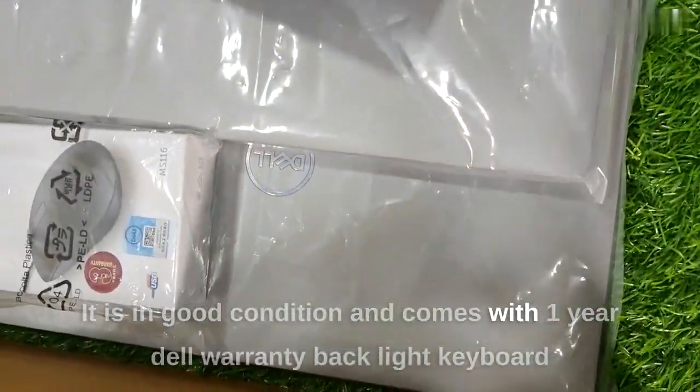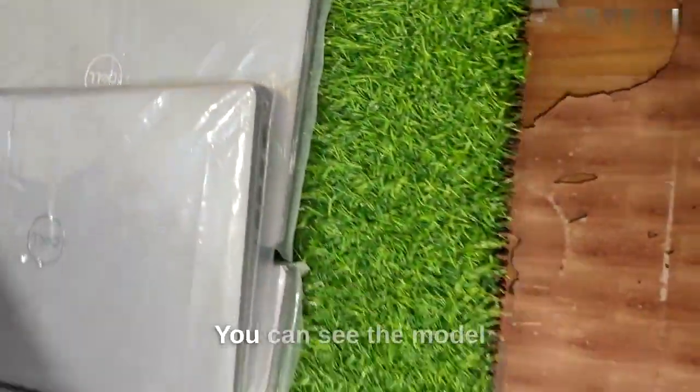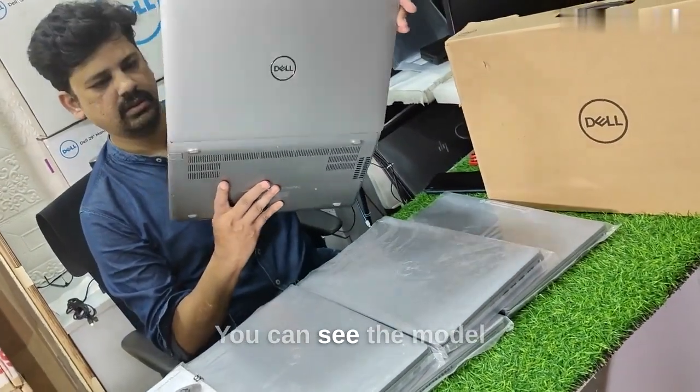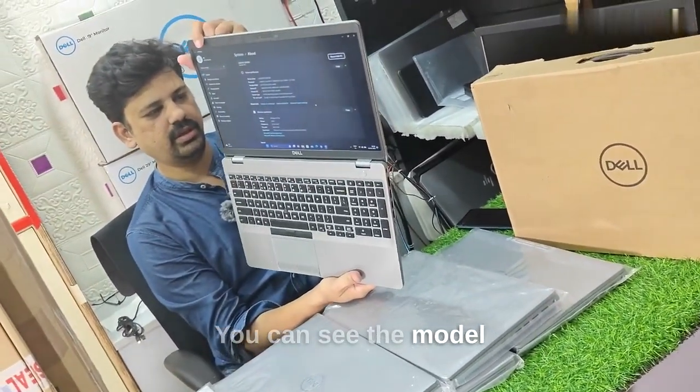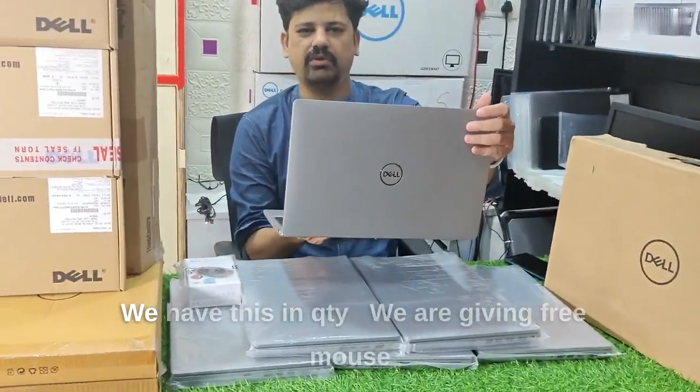There is a Dell warranty. There is a backlit keyboard. If you look at the model, you will be able to exchange it. This is an exclusive laptop — the Latitude series 5551.